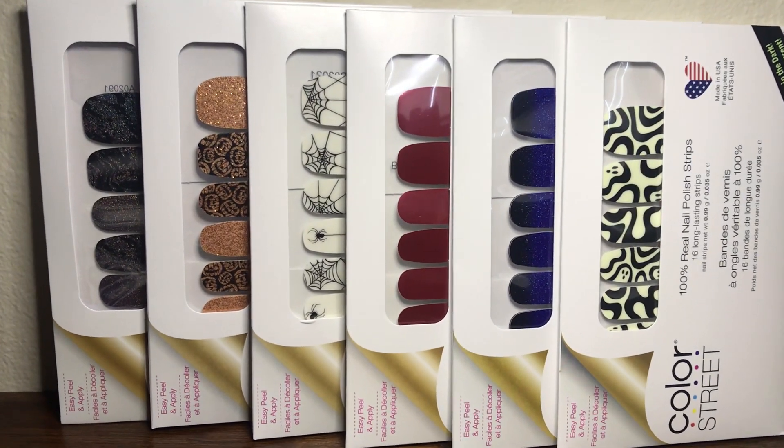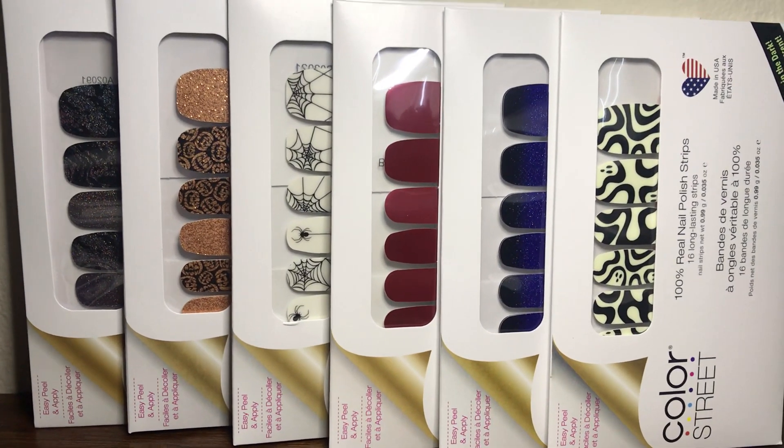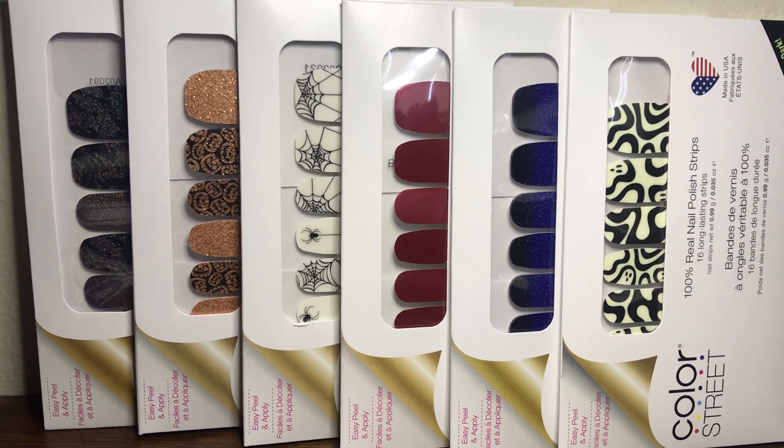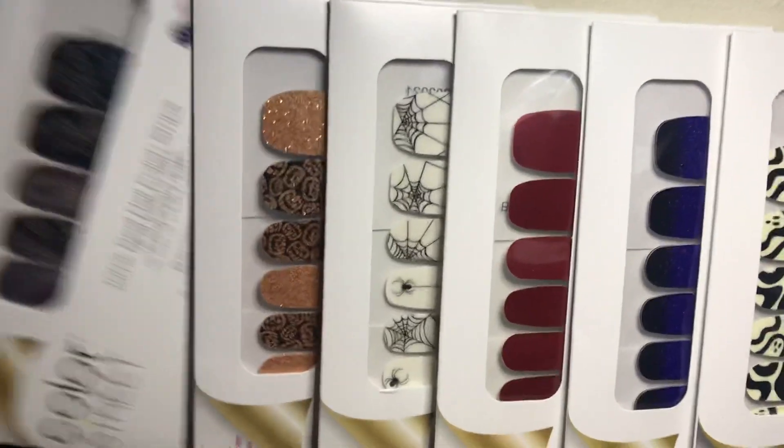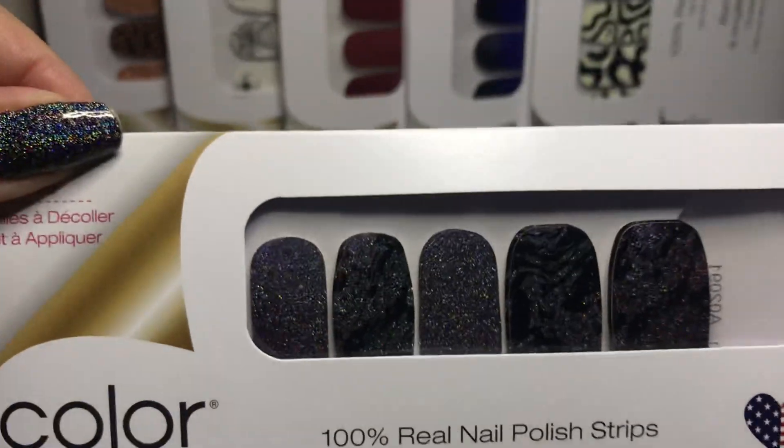Hey everyone, this is Elena and I'm here to show you the Halloween collection. These are the six sets from the Halloween collection, so let's take a closer look at them.